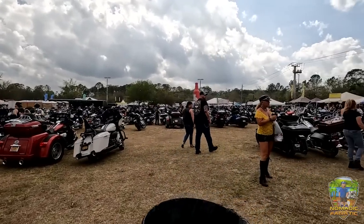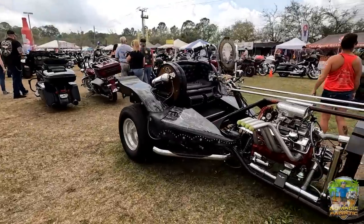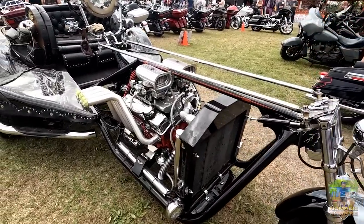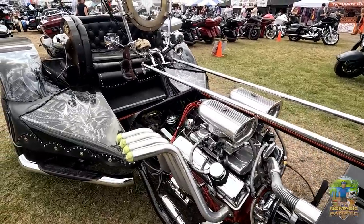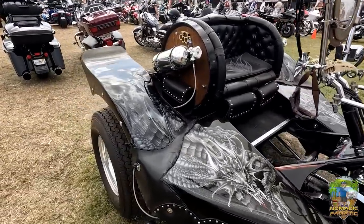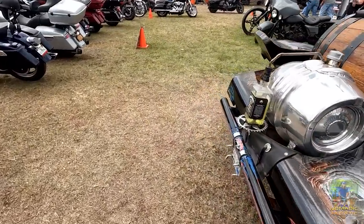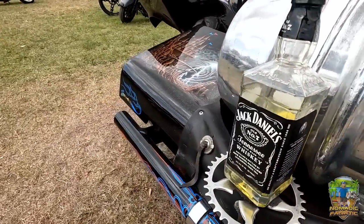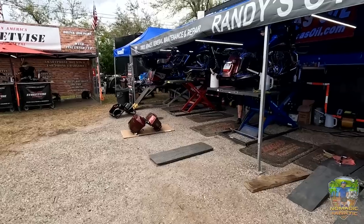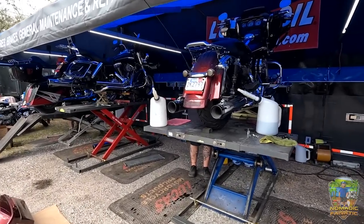The other cool thing about these rallies is it's pretty much a bike show — you get to look at all these really unique looking bikes. Holy cow, that one is awesome — powered by Jack Daniels, that's something else. They also do quick oil changes here in less than 15 minutes, right at the rally.